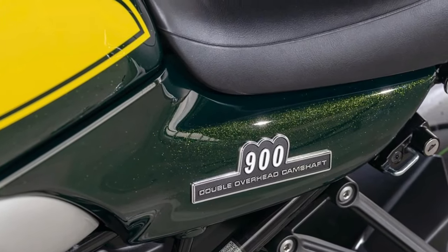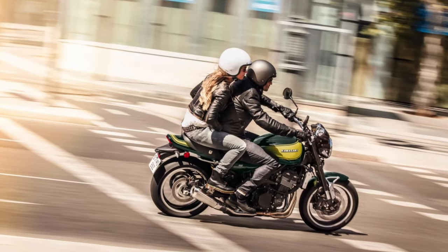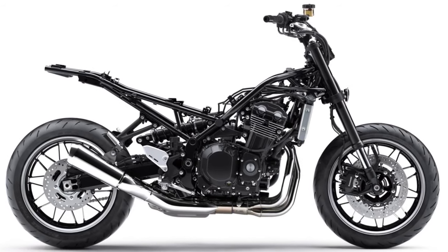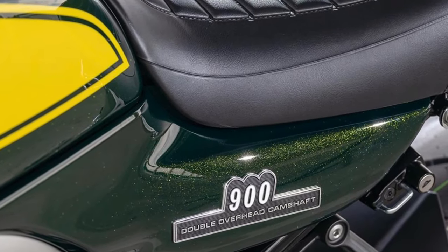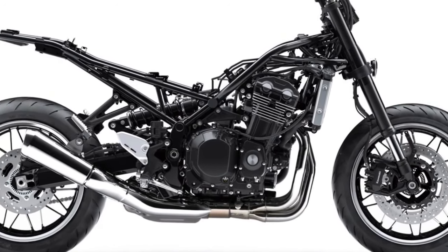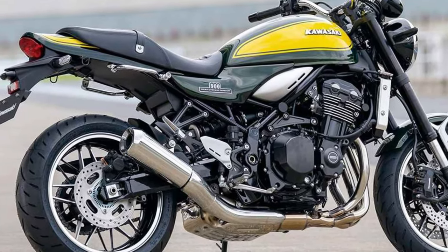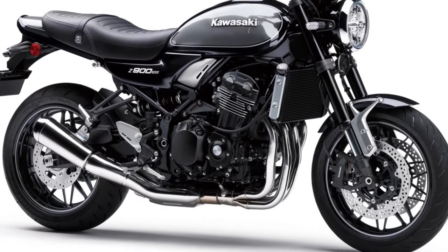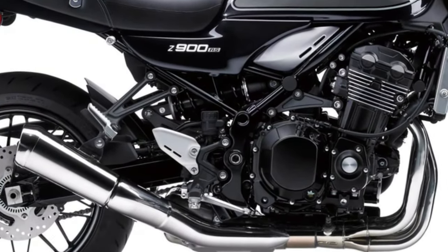The 2024 Kawasaki Z900RS series pays tribute to the iconic Kawasaki 900 Super 4 Z1 motorcycle, which was introduced in 1972. The Z1 was a groundbreaking model that significantly impacted the motorcycle industry at the time, known for its powerful performance, innovative engineering, and distinctive design.